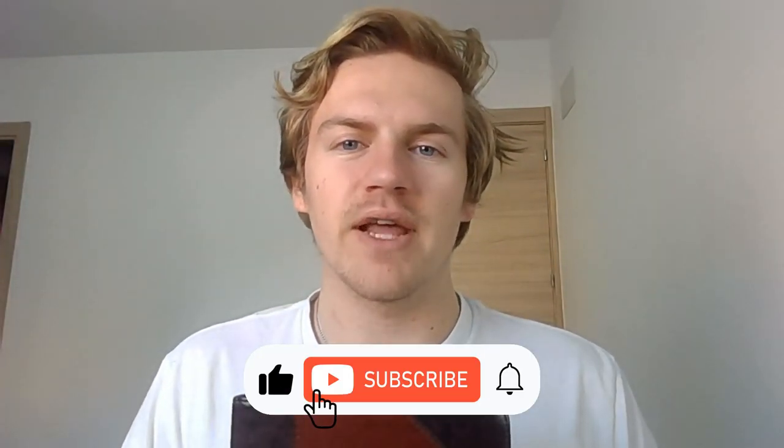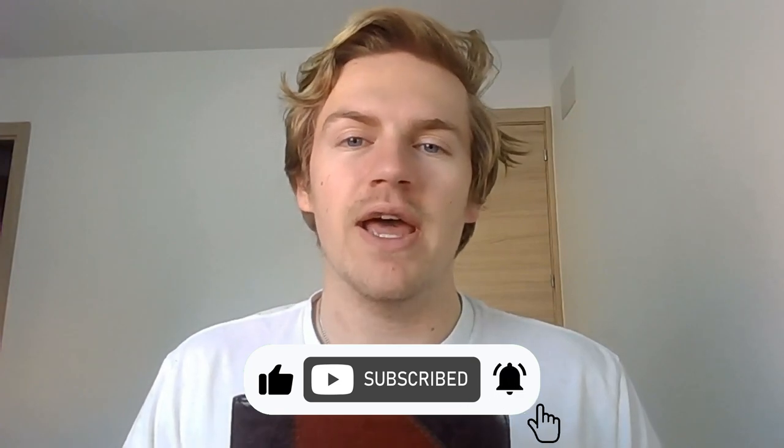Hello YouTube friends and welcome to another video. My name is Donovan and today I'm going to be talking about how we are going to go about reading the entire Bible in a year. And yes, this is the Bible I use and read every single day for the most part. With that being said, let's go ahead and dive right in to step number one.